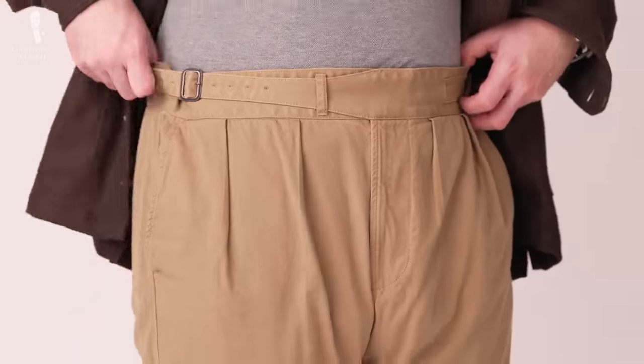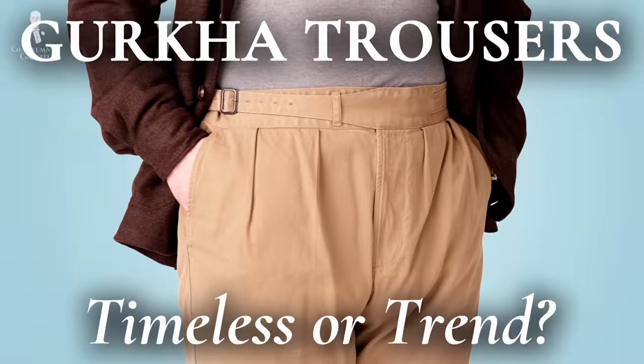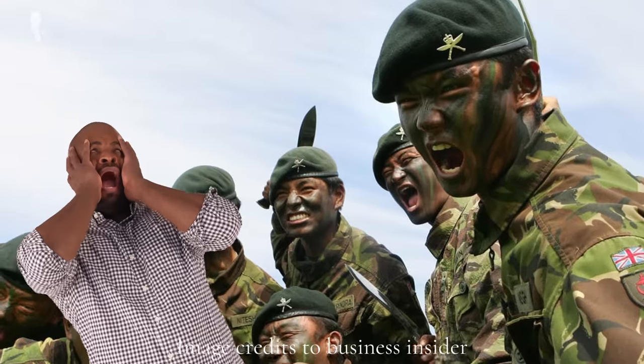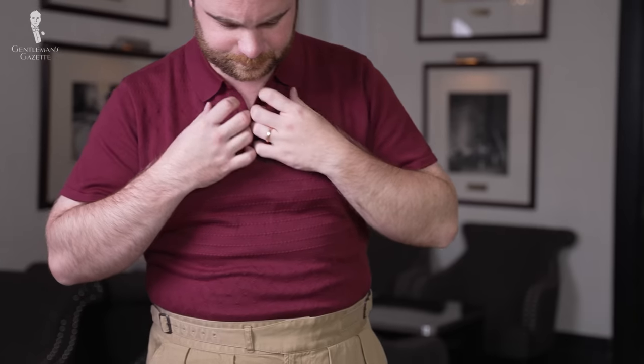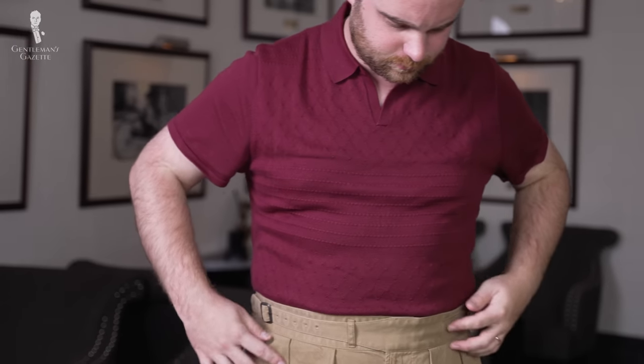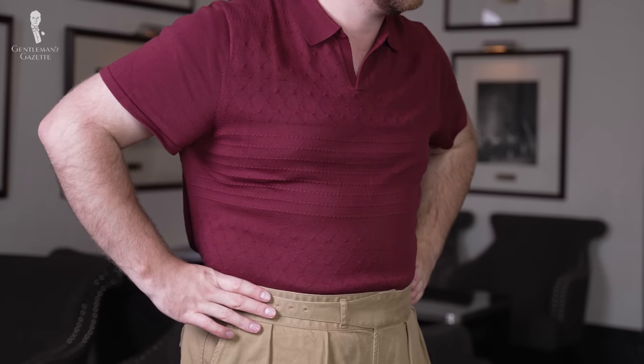We've already placed our stamp on whether gurkhas are timeless or a trend — not the soldiers, the trousers. If you want to see more on that video, you can check that out here. But today, we're going to look at the top half of one's outfit and look at the polo shirt or polo sweater and ask if it's a timeless piece or just a trend.